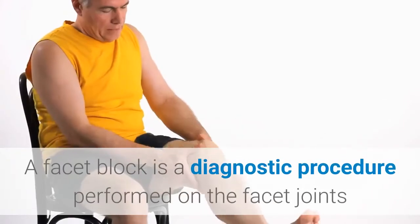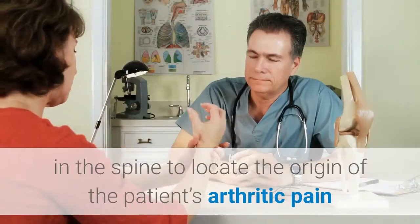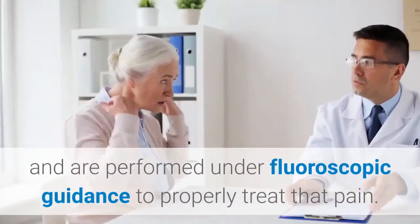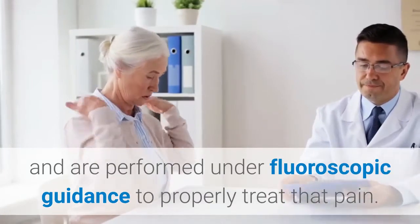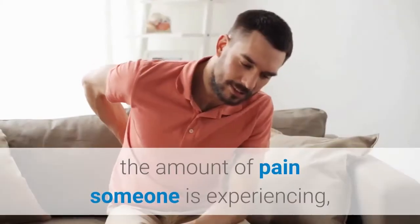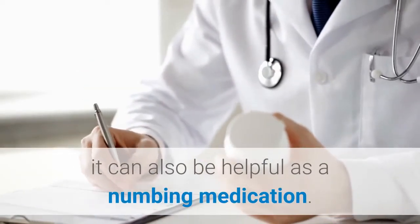A facet block is a diagnostic procedure performed on the facet joints in the spine to locate the origin of the patient's arthritic pain. These procedures are performed under fluoroscopic guidance. While a facet block is typically used to diagnose the amount of pain someone is experiencing, it can also be helpful as a numbing medication.